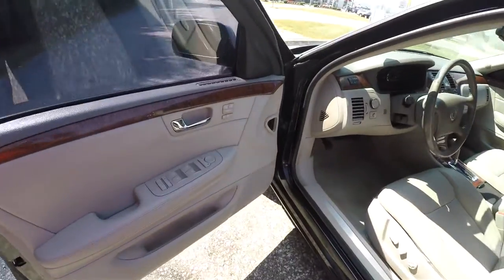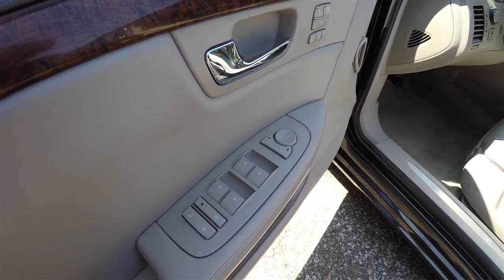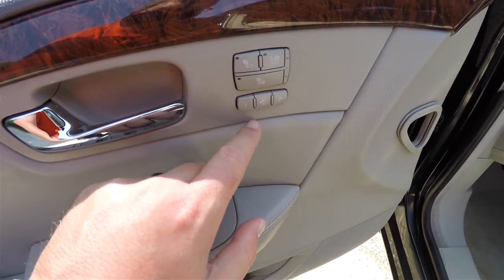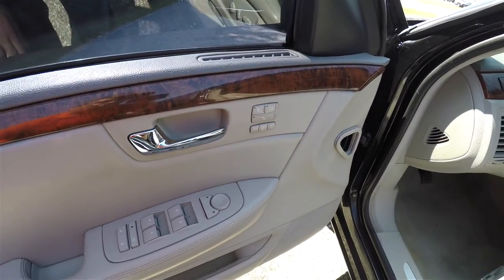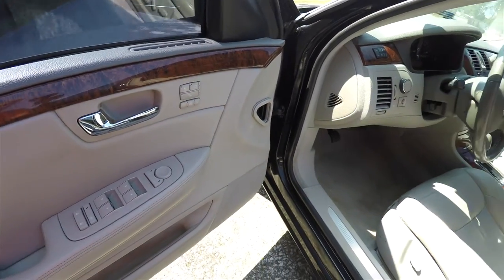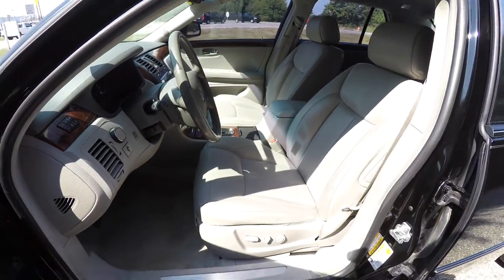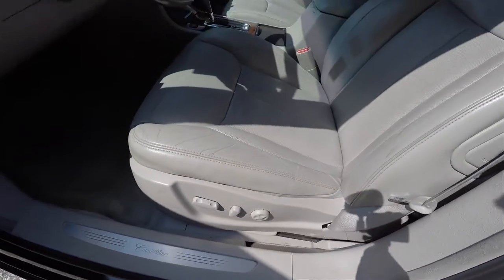Inside, we have power heated power fold-away mirrors, power windows, and power door locks. There's also direct-to-driver memory with an easy exit feature, heated and ventilated front seats, and burl wood trim. The vehicle features eight-way power driver and passenger seats with four-way adjustable lumbar support.